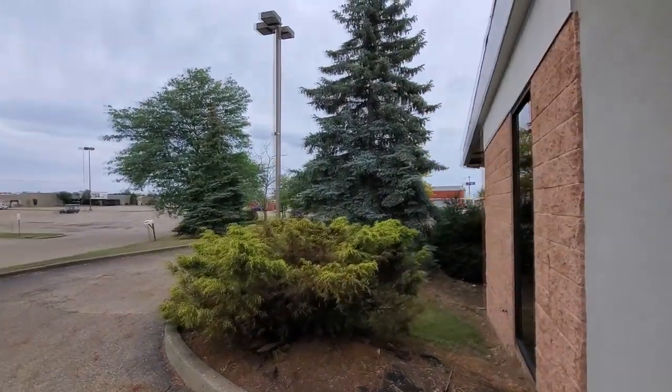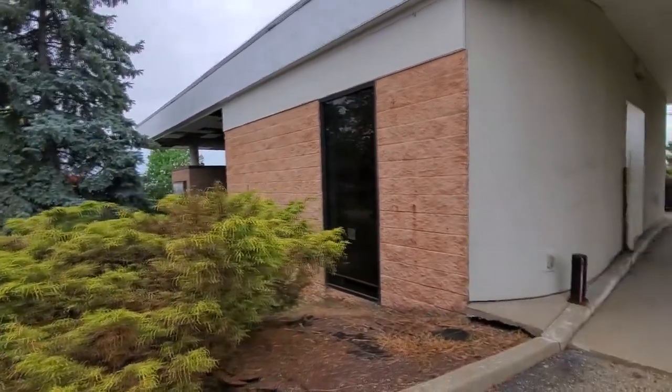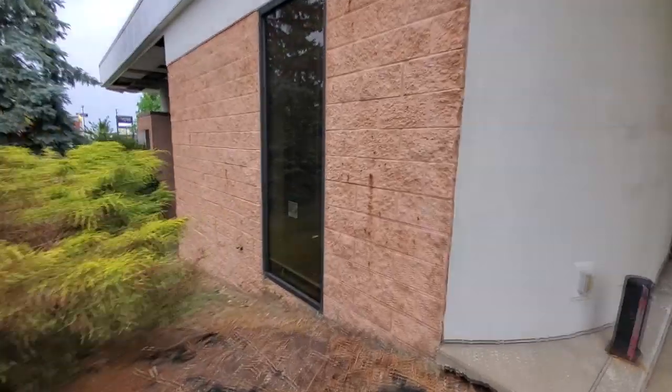I'm gonna have to do a little bit of research and see what this was. All right, here's a window we can peek in. I'm kind of hesitant to do that... yeah, this place is empty, man.